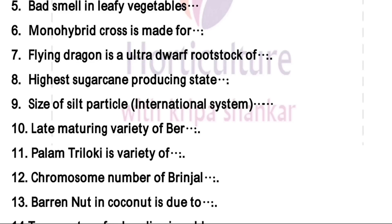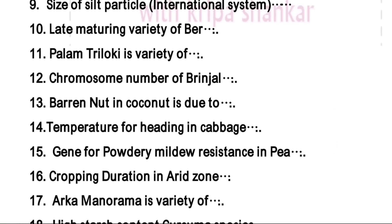Late maturing variety of ber is Umran. Palam Triloki is a variety — the right answer is pear. Chromosome number of brinjal is 2n = 24. Baron nut in coconut is due to boron deficiency.